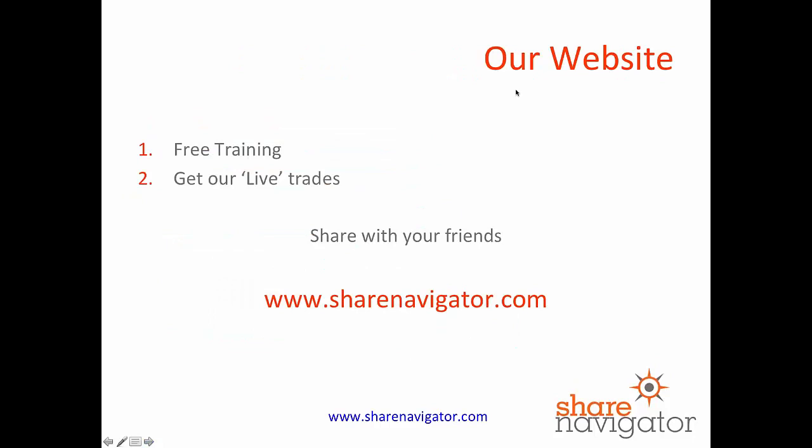So this is Stephen from ShareNavigator. Please recommend our website to your friends. All of our training here is free, and you can also get some of our live trades that we place and share those with your friends. So visit ShareNavigator.com. Thanks and bye for now.